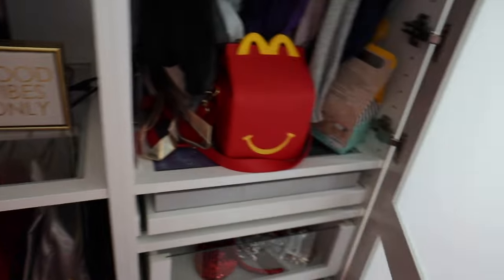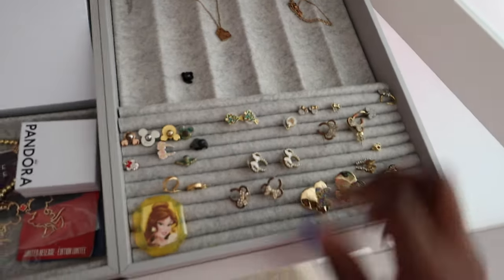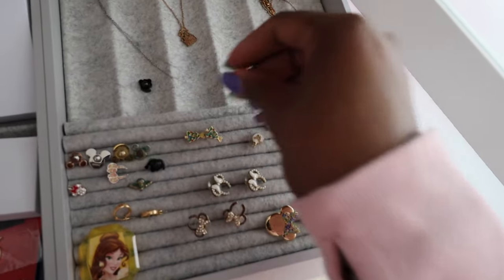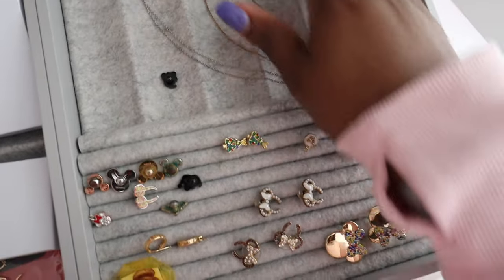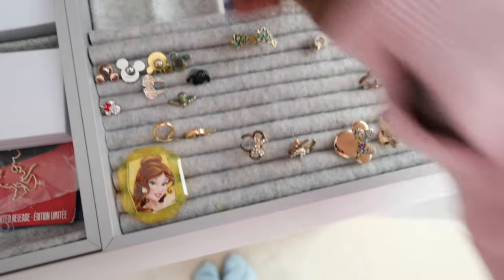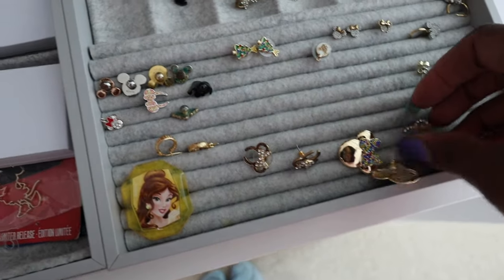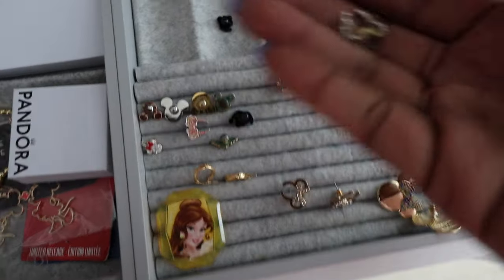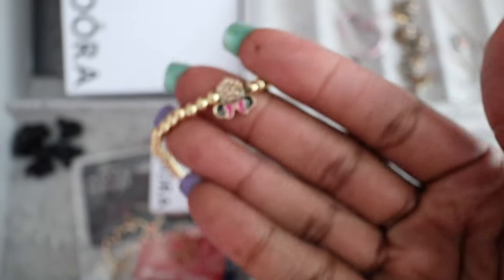I'm going to go into my little Disney closet and get my jewelry. I'll take my Minnie ears necklace and my castle necklace, and leave the rest here. Then I'll take these earrings — two little Minnie ones — and a couple more cute pairs, let's take four total. I'll also take these little Mickey pink hoops because they're so cute, and my little Minnie Mouse bracelet.